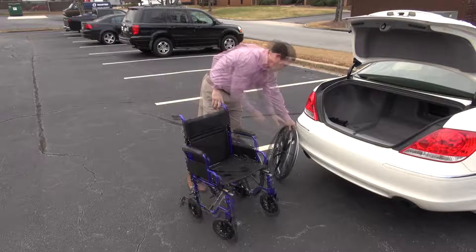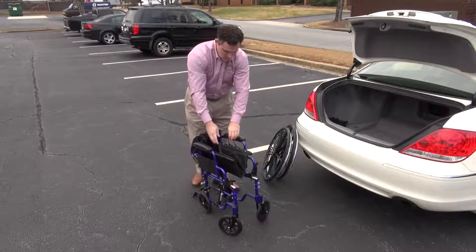Storing and transporting the E&J Navigator is quick and easy with its quick-release wheels. The easy fold-down back makes the chair compact as well.